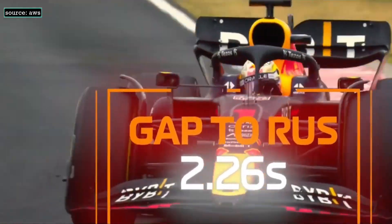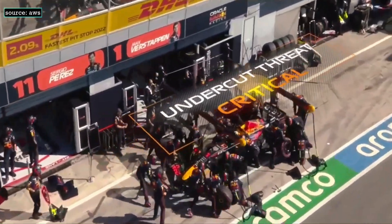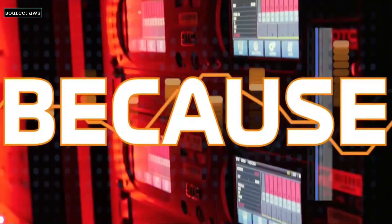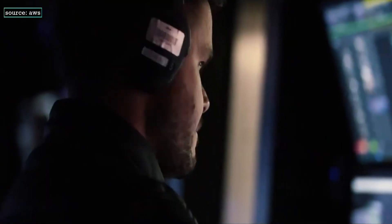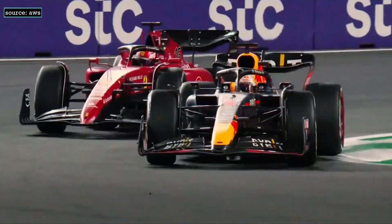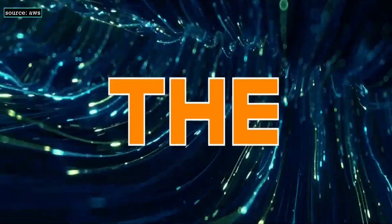Box, Max, box. Verstappen has gone aggressive. They've gone for the undercut. And here comes Max Verstappen to take the lead. And that is just epic.